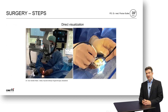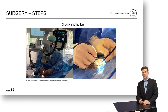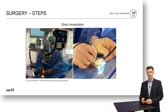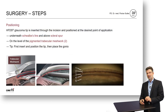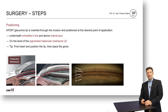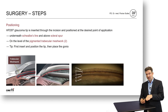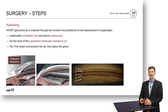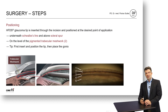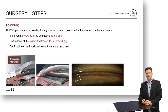This picture shows how it looks intraoperatively. The setup is done within 1 minute or 90 seconds during the cataract procedure. The HFDS glaucoma tip is inserted through the clear cornea incision, crosses the anterior chamber, and is positioned at the desired point on the other side. The tip is inserted into the tissue underneath Schwalbe's line and above the scleral spur, usually through the pigmented part of the trabecular meshwork, which is very easy to visualize and identify intraoperatively. It is advisable to first insert the tip and then place the goniolens, because with the goniolens in place it is very difficult to find the access to the anterior chamber again.